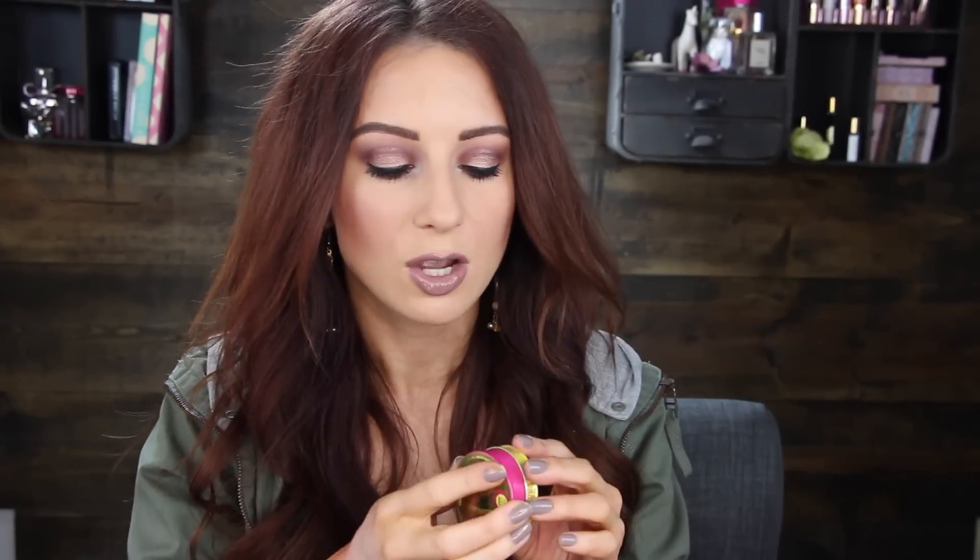The next thing is a Figs and Rouge Lemon Berry lip balm. This retails for $8 and it's 100% natural. Mine is in lemon and berry. I'm always looking for a good lip balm, and I've heard people talk about this. Ooh, that smells really good! It's just a lip balm, really cute, bright pink. We're now basically at the cost of the box with just the bubble bath and the lip balm.